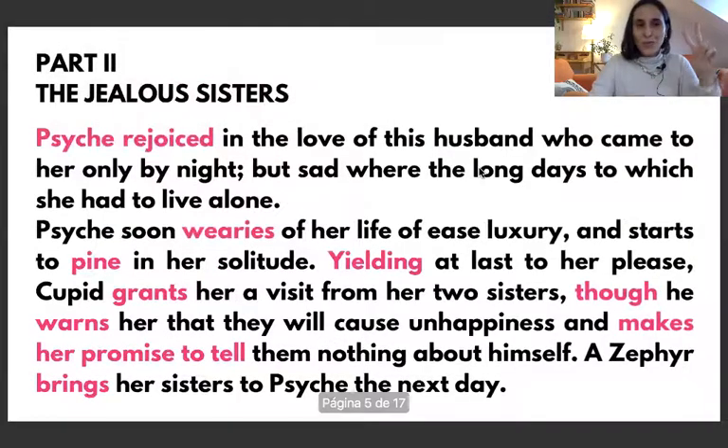Part 2: The Jealous Sisters. Psyche rejoiced in the love of this husband who came to her only by night, but sad were the long days to which she had to live alone.